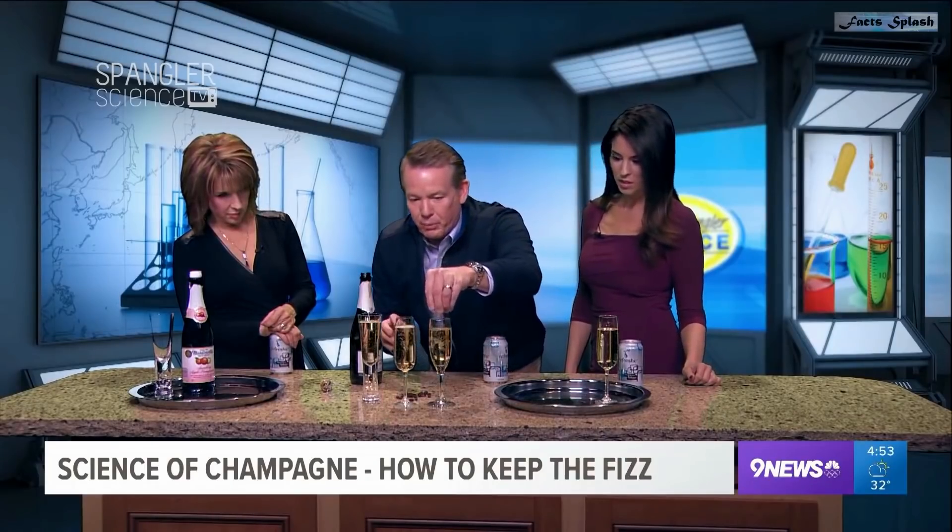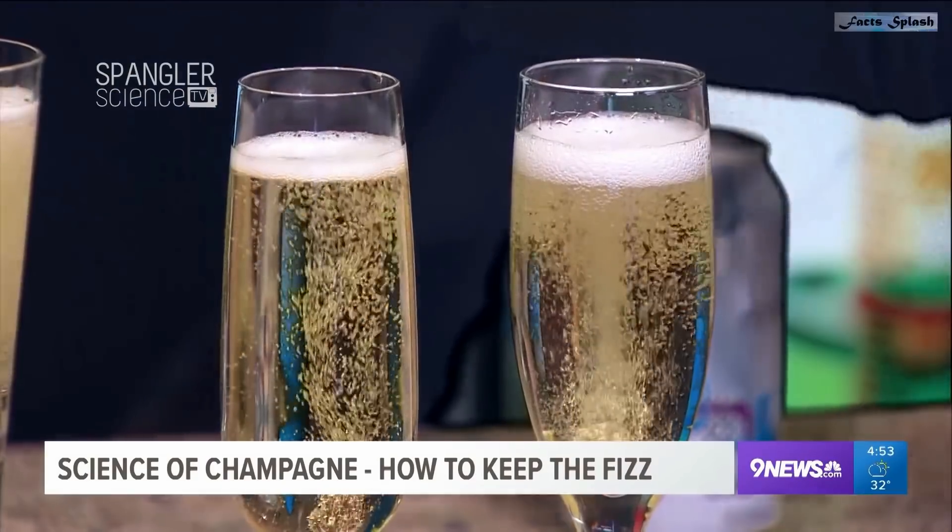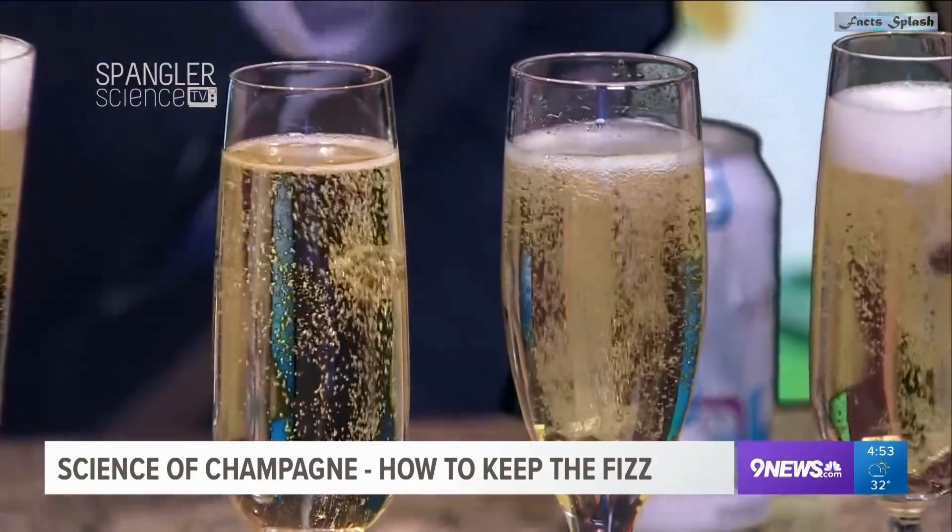If you have a flat champagne glass, placing a raisin inside the glass can keep the bubbles alive. Not only that, a raisin dropped in a glass of fresh champagne will bounce up and down continuously from the bottom of the glass to the top.